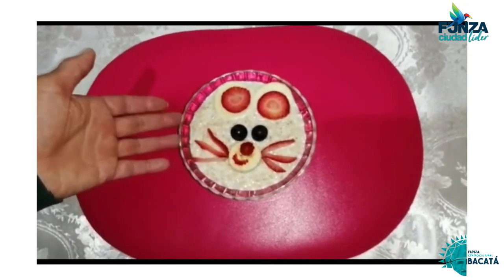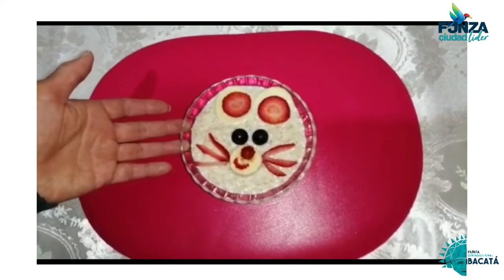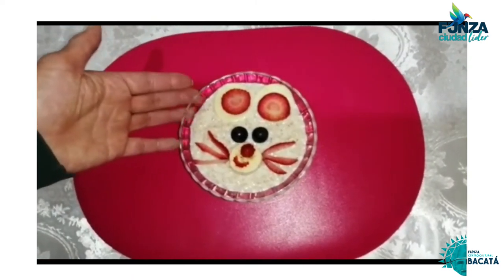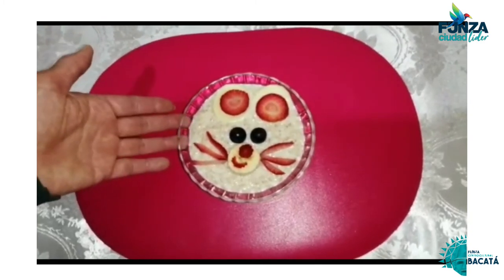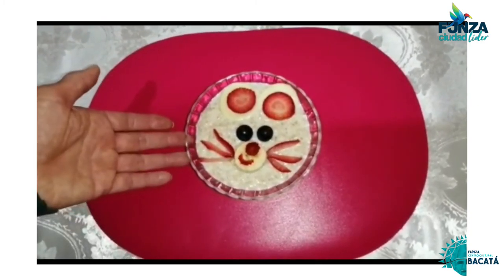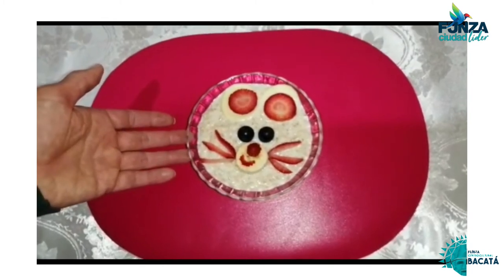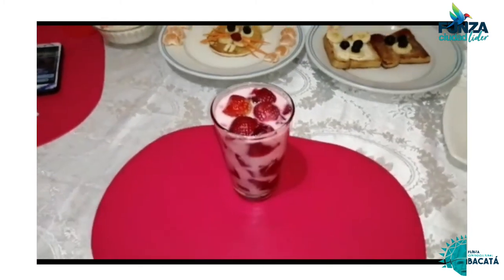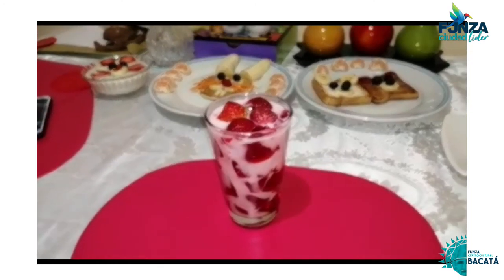Preparamos la avena, la endulzamos con miel y para su decoración necesitamos rodajas de queso, fresa para sus orejitas, los ojos de uva, la nariz de banano y los bigotes de fresa. Y por último nuestro vaso de yogur relleno con deliciosas gelatinas y fresa.